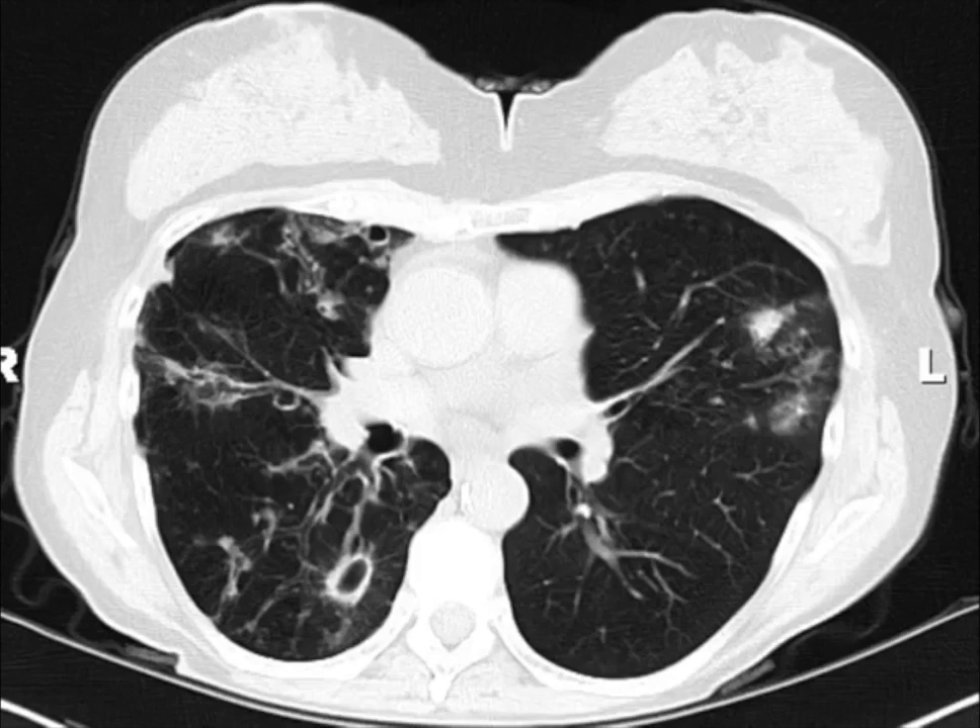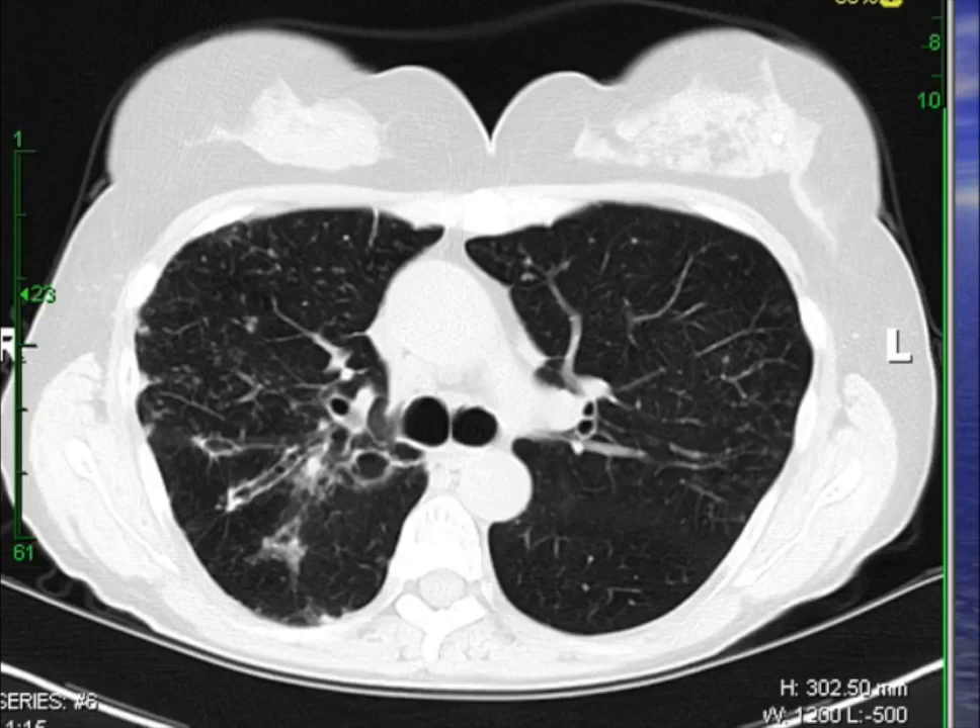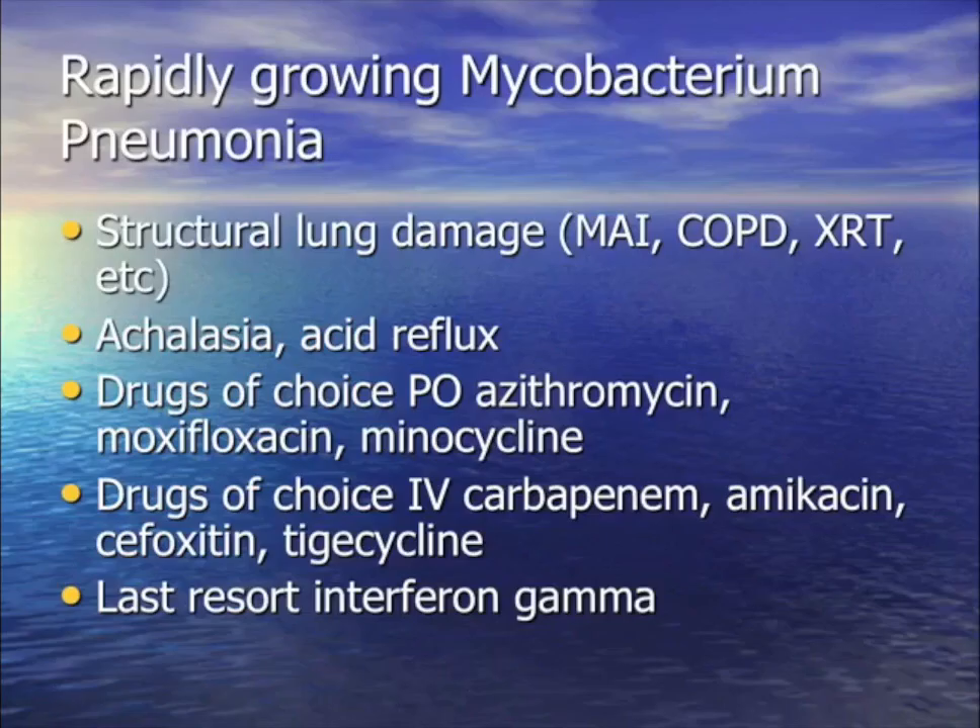For your question: that same patient 20 years later has worsening bronchiectasis and nodules, and the mycobacterium sputum culture is growing in three to five days. What grows in three to five days? A rapidly growing mycobacterium — Chelonae, Fortuitum, Abscessus, or Massiliense — probably Abscessus. It loves following MAC structural lung damage and loves people with achalasia. Combination antibiotic options are quite limited.